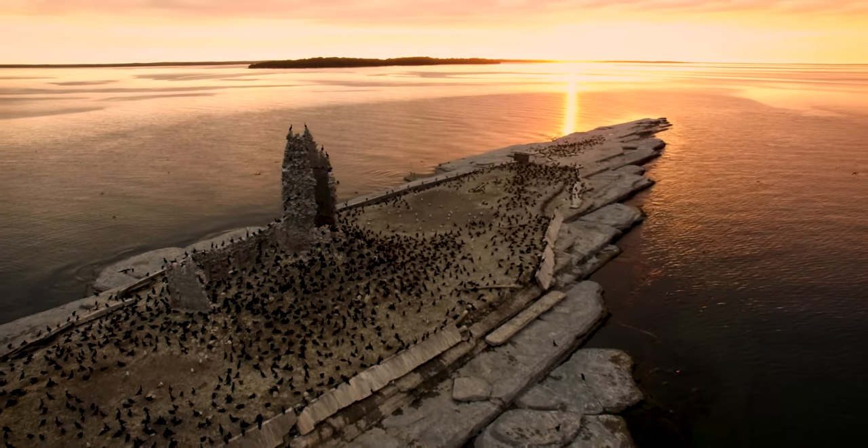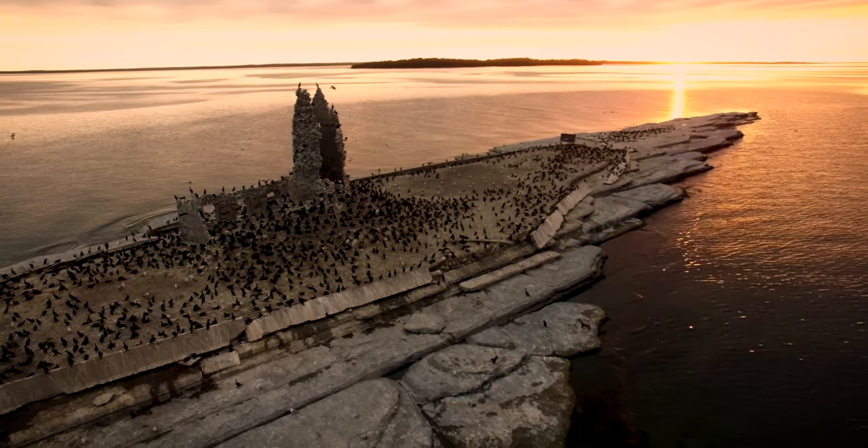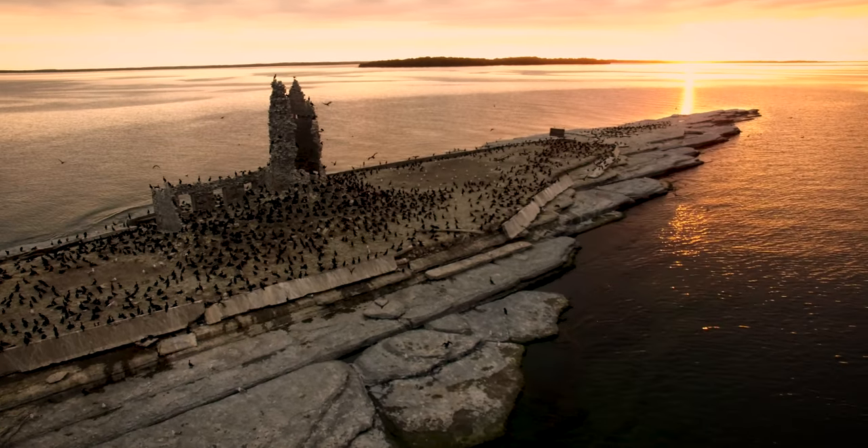It's named after Scotch Bonnet Ridge, a nearby glacial feature — a north-south belt of glacial lacustrine clay and till.